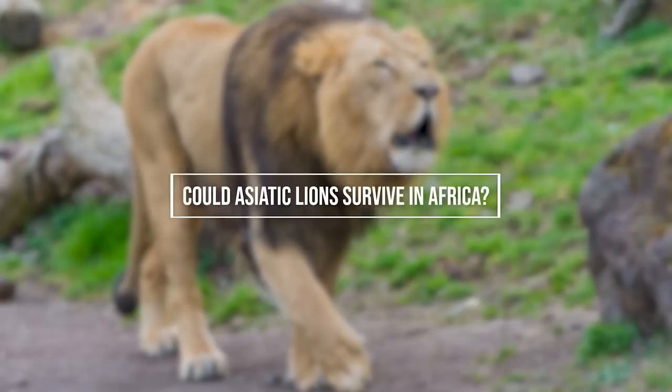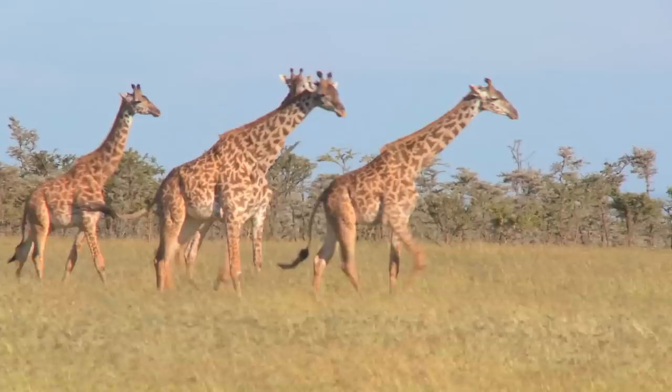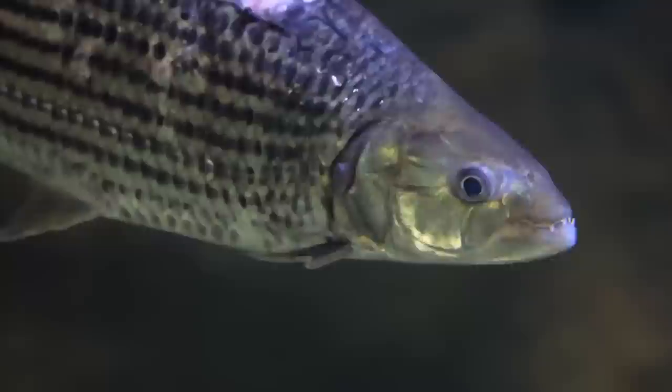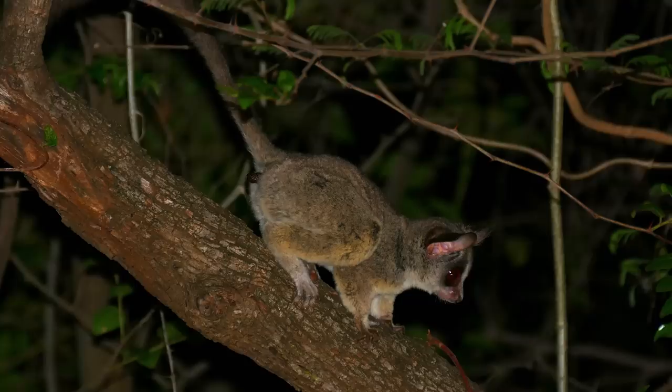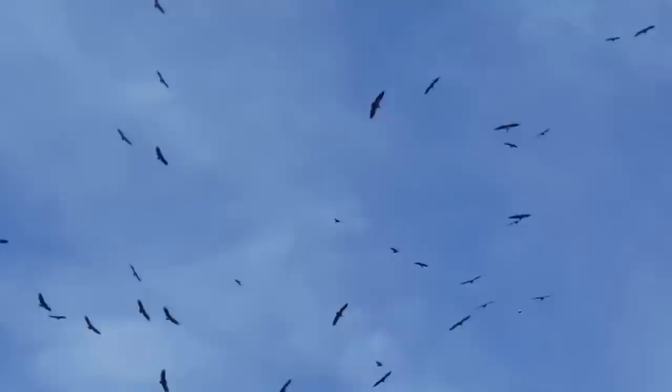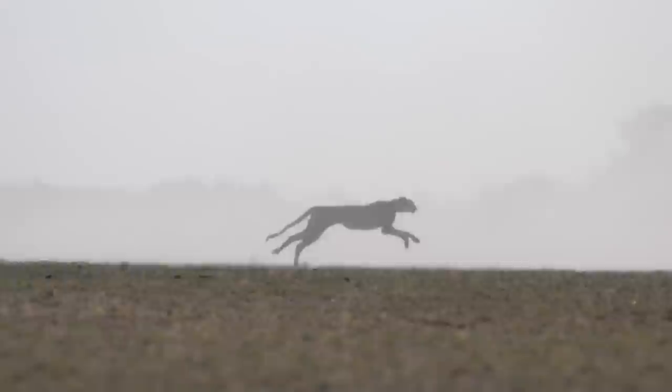So, could Asiatic lions survive in Africa? Africa's wildlife is diverse and abundant — no other continent has the diversity of wildlife found in Africa, which spans the entire climatic spectrum from scorching heat to freezing cold. The area's diverse vegetation has attracted mammals, birds, reptiles, fish, and insects, among them more than 40 primate species ranging from tiny galagos to massive gorillas, a diverse range of antelopes, gazelles and other hoofed animals, and 70 carnivore species. Bird life is so abundant, with over 1,500 species found south of the Sahara.